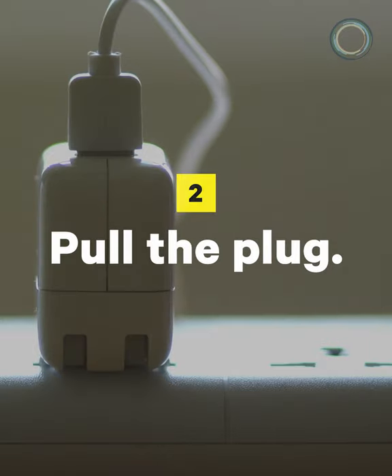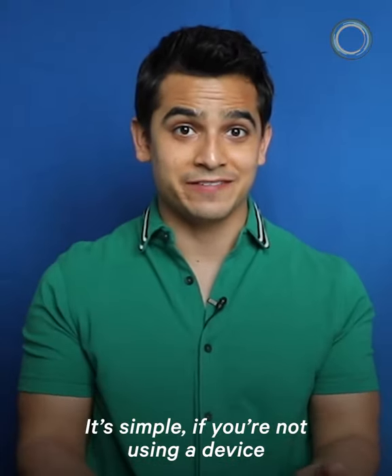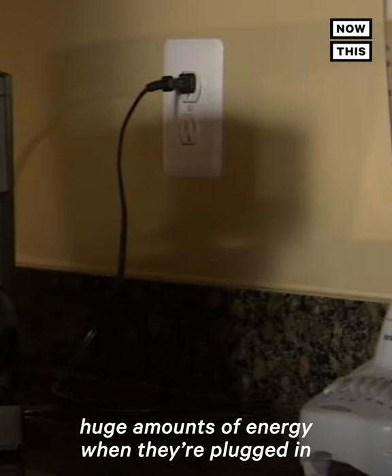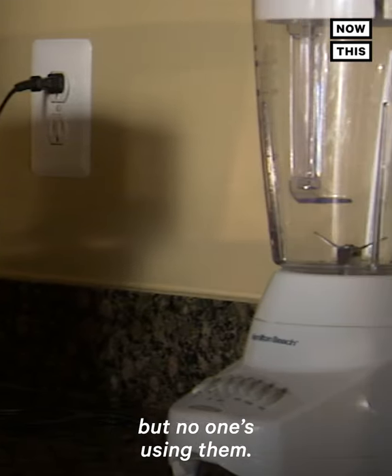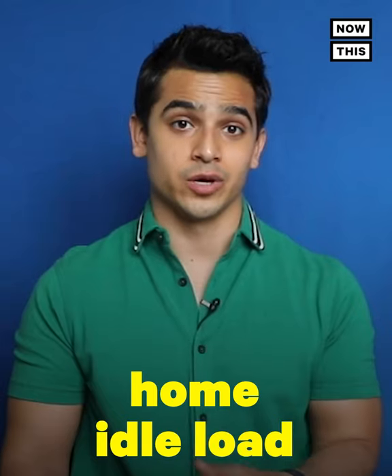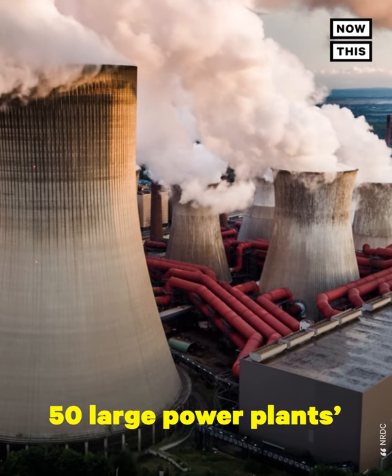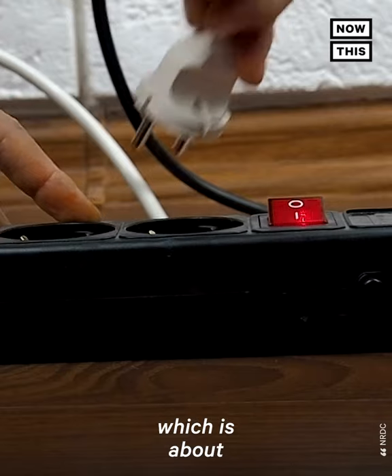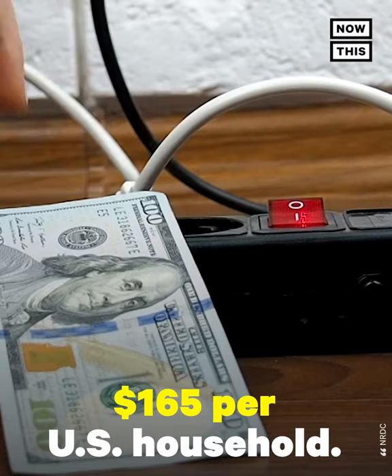Number 2: Pull the plug. It's simple — if you're not using a device, just unplug it. Home electronics actually waste huge amounts of energy when they're plugged in but no one's using them. This is called the home idle load, and it uses up to approximately 50 large power plants worth of electricity in the US and an average of $19 billion a year.